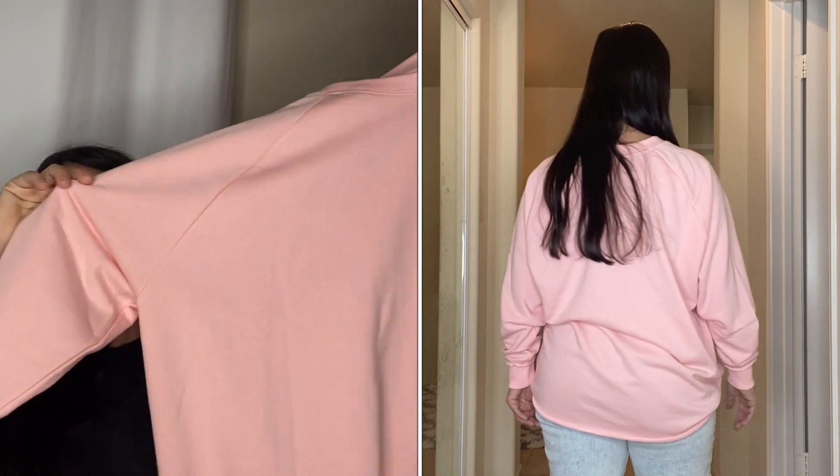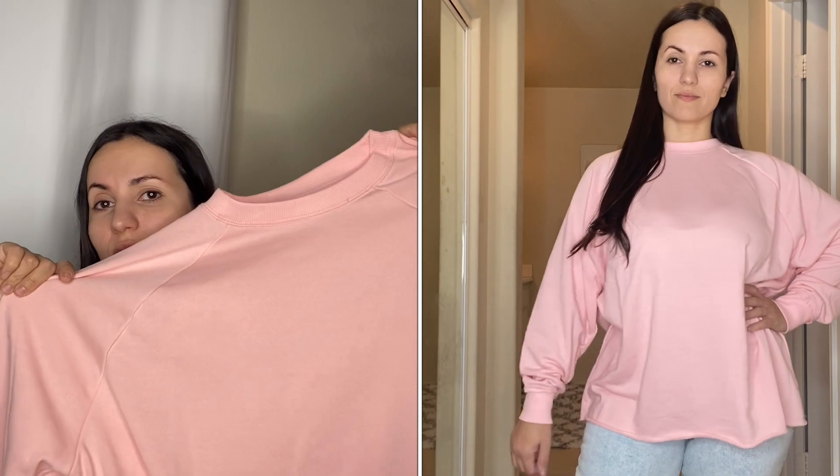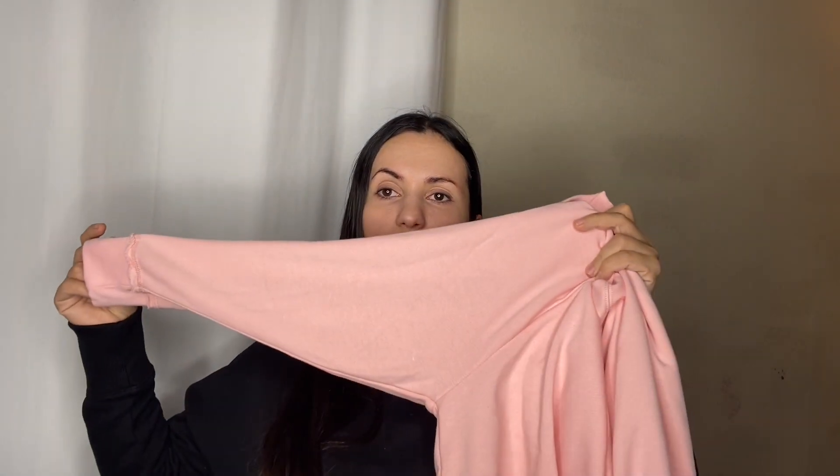My new favorite loungewear top is from Secret Treasures — you guys know I love their loungewear. I got this one online; it's called coral whisper but to me it looks more like a pink, and it's gorgeous. I've been wanting them to bring out this color for the longest time. They also have matching pants in this color, which I'll link below. They bring these tops out every year and this new color really caught my eye.